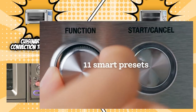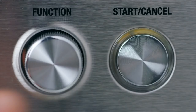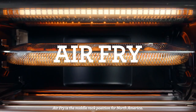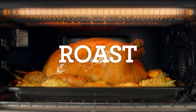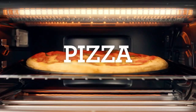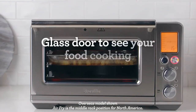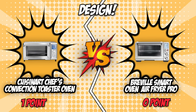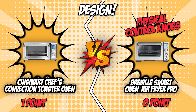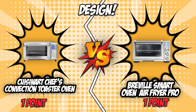Much like the competition, Breville also features a control panel with an LCD display. However, it has physical dials for adjusting the temperature and cooking time. It is constructed with a brushed stainless steel exterior and also has a front door that opens downward for easy access to the cooking chamber. Equipped with interior lights, you can easily view the cooking process without having to open the glass door. While these units are almost identical, Breville takes it up a notch by featuring physical control knobs for its timer and temperature settings. These features make it a tad easier to use, which is why Breville scores a point in this round.